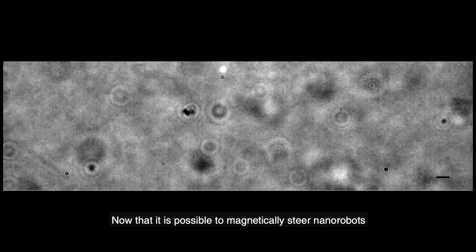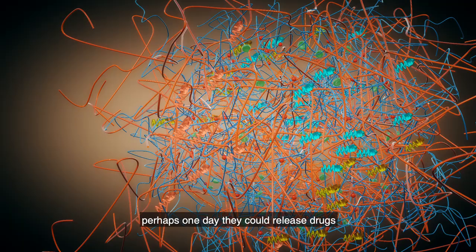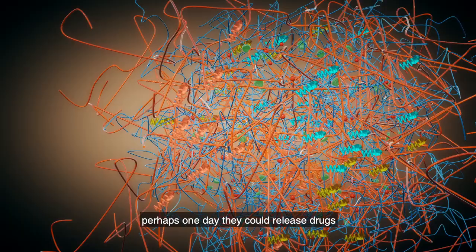Now that it is possible to magnetically steer nanorobots through an eye towards the retina, perhaps one day they could release drugs in this difficult-to-reach area. They could become minimally invasive tools for targeted drug delivery. It's still a vision, but the scientists are working hard to soon make this a reality.